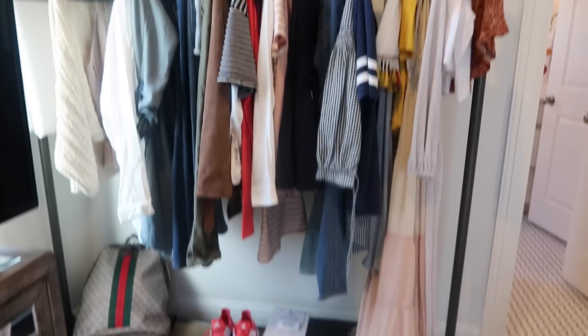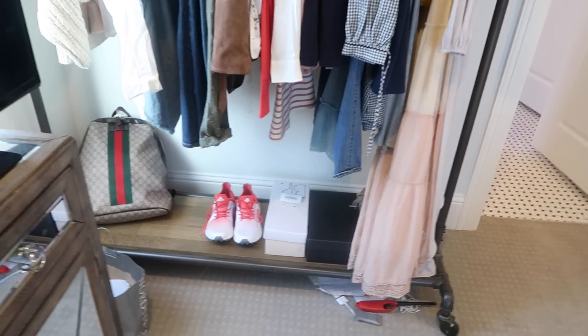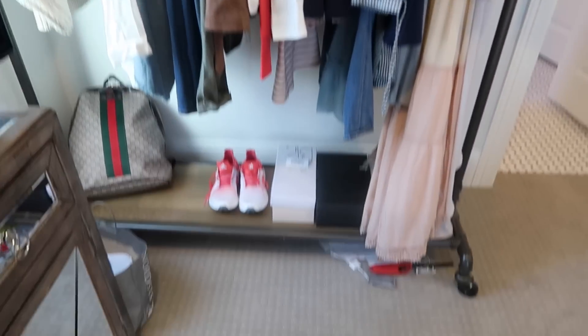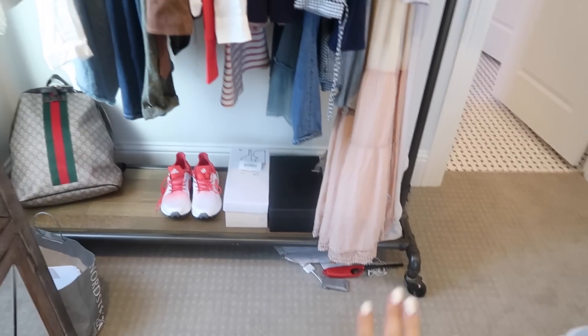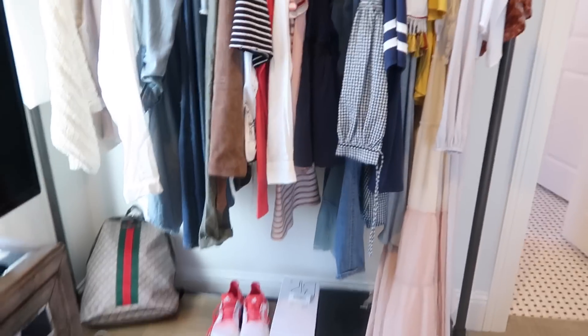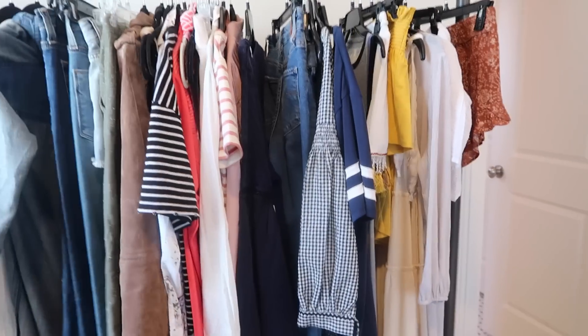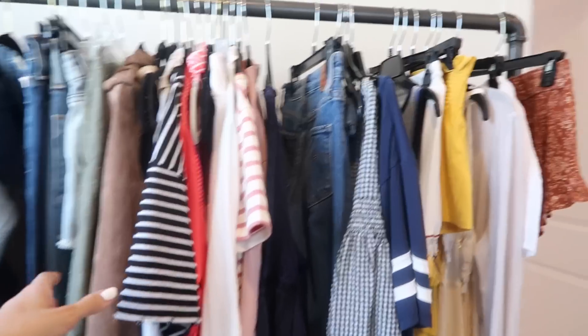When in doubt, just get a rolling rack to hang it out. I was hiding things thinking y'all won't see it in the video, but y'all definitely can. This is where I keep all of my new arrivals — anything I'm about to shoot for my blog. All of these items can actually be shopped online.